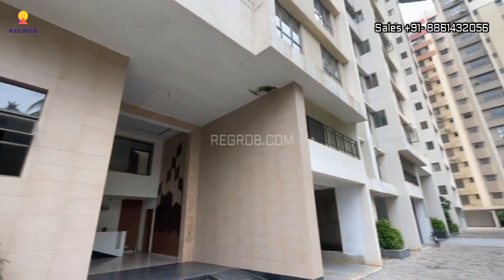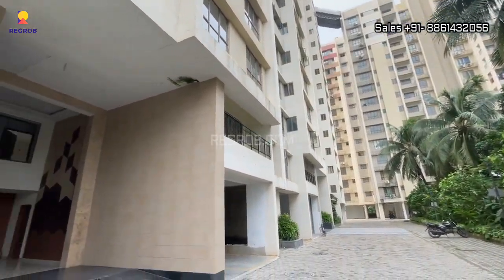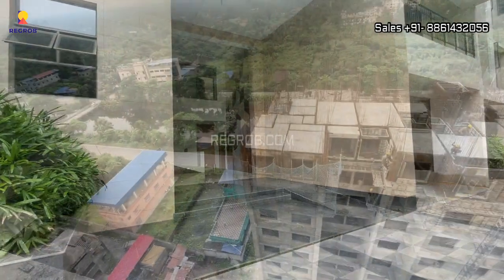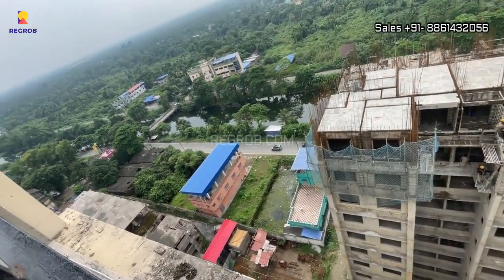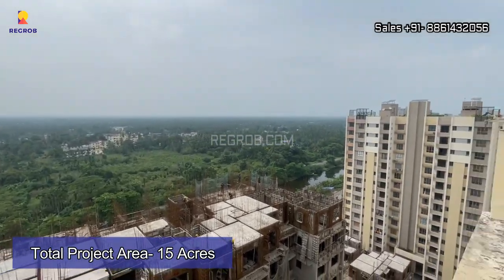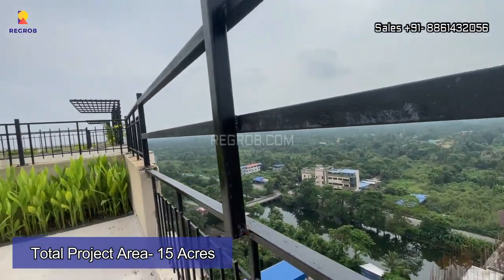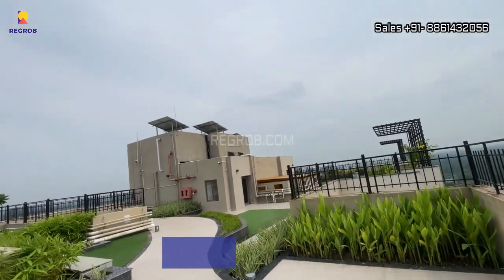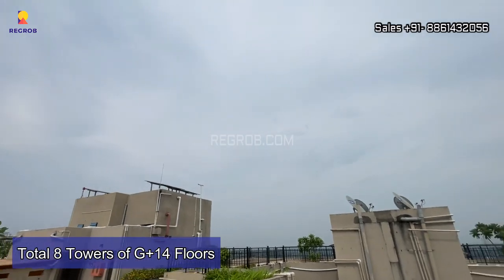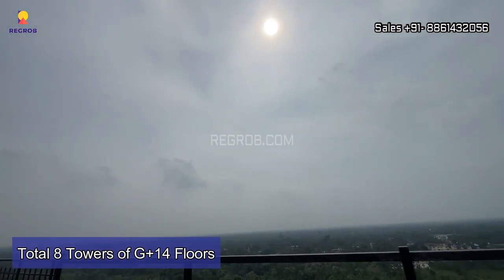Siddha Suburbia is the first rooftop skywalk project in South Kolkata, located in Baruipur on EM Bypass Road. Talking about the project highlights, this housing society is spread across 15 acres of land parcel. There are a total of 8 towers of G plus 14 floors comprising 672 units of 2, 2.5, and 3 BHK configuration.